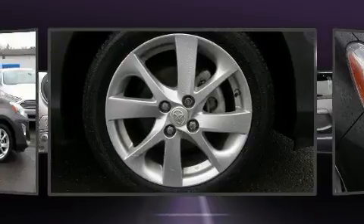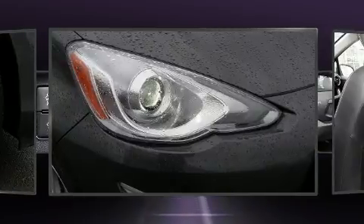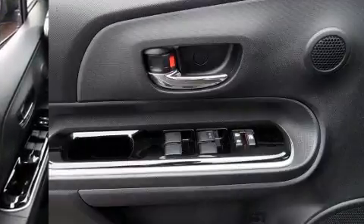Storage solutions are integrated throughout the interior, demonstrating thoughtful attention to detail. Audio features include a CD player with MP3 capability, steering wheel mounted audio controls, and six well-positioned speakers.